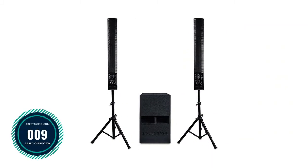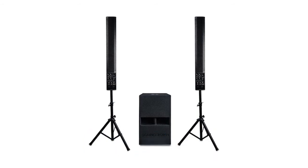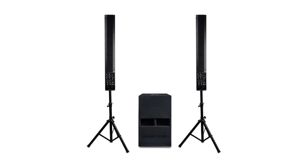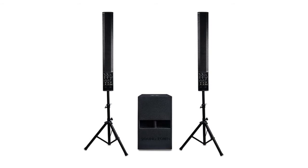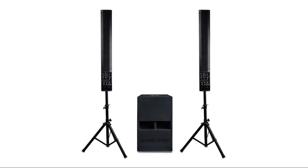Number 9: Soundtown powered column speaker PA system. The Soundtown PA system includes two CARPO V5 PW column speakers, one CARPO V5 PW powered subwoofer with folded horn design, and two XSTSD-48B speaker stands. It's a perfect portable sound reinforcement PA system for individual performers and presenters. The CARPO V5 PW has six 5-inch woofers and one 1-inch dome tweeter, delivering top-notch sound and wide coverage with a built-in class D amplifier.